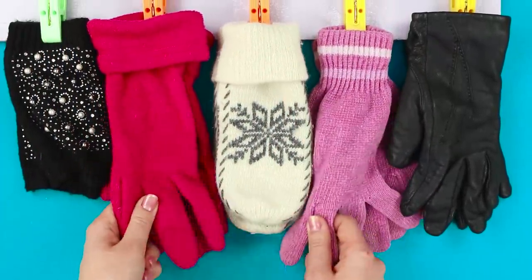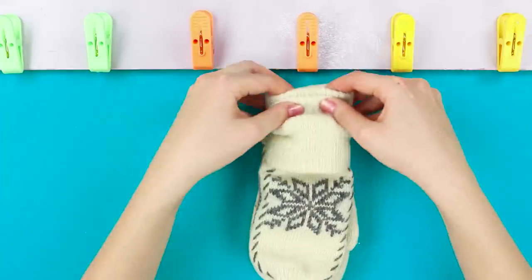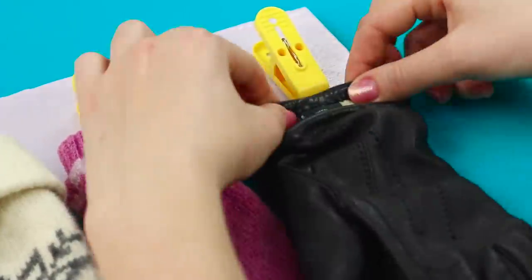This idea will help you keep mittens in order. Take a long plank and some clothespins, hot glue the clothespins onto it, and hang the bar in the hallway. Winter is coming and your gloves are always in place!